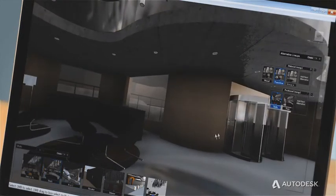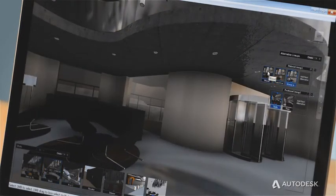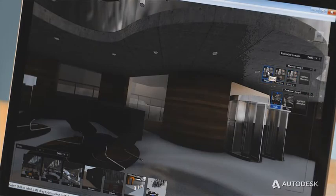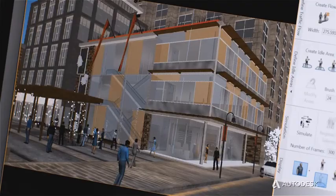Explore design options in real time with team members and customers, and help them make decisions on the fly, whether they're in the same room with you or across the world. And create cinematic quality animations with 3ds Max.